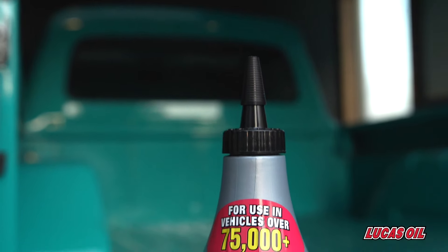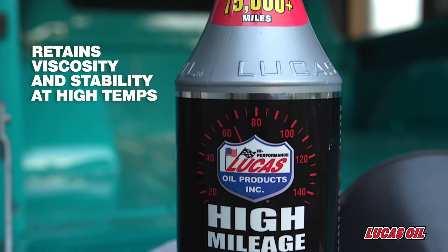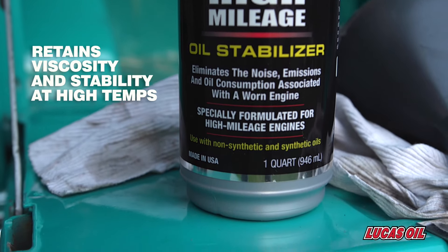Lucas' High Mileage Stabilizer retains its viscosity and shear stability at high temperatures, allowing engines to operate in extreme conditions without bearing or component failure.